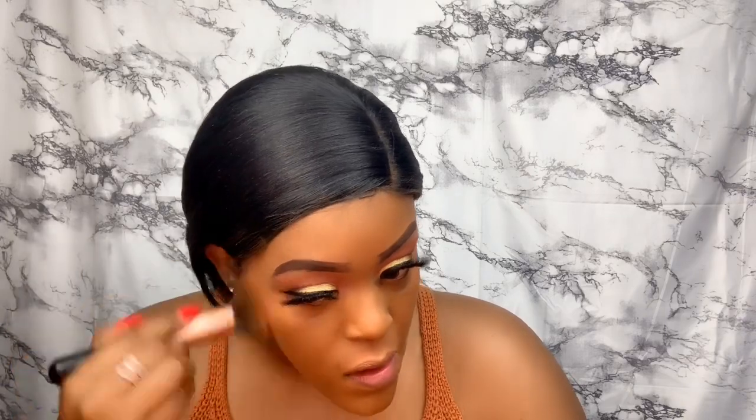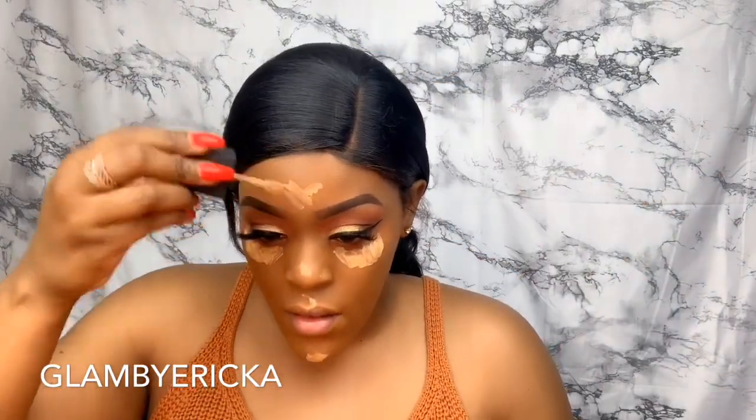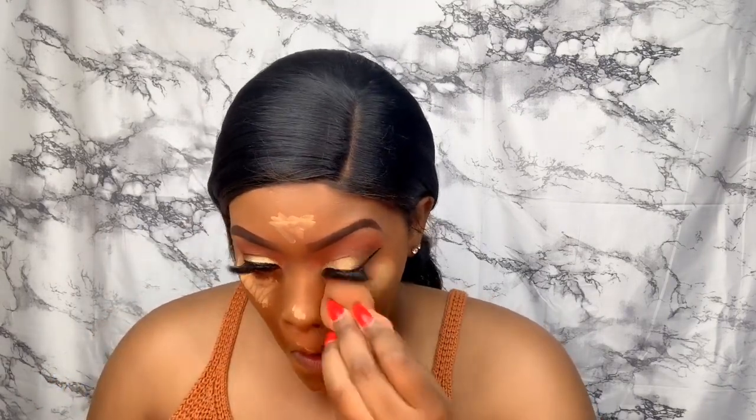I'm going to fix my brows — I did that off camera because I had to fix the front. Then I'm going with my concealer, actually using a foundation as concealer today because I just needed the coverage. My skin has just been reacting to so much and I don't know why. I'm blending that all out with my Beauty Blender and making sure everything is all nice and even.